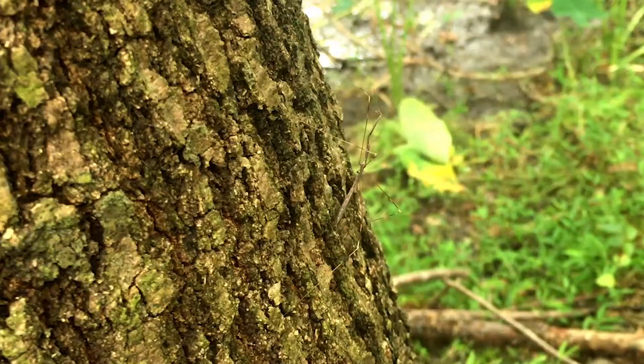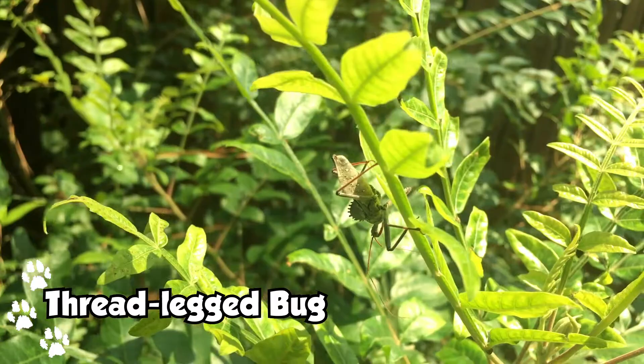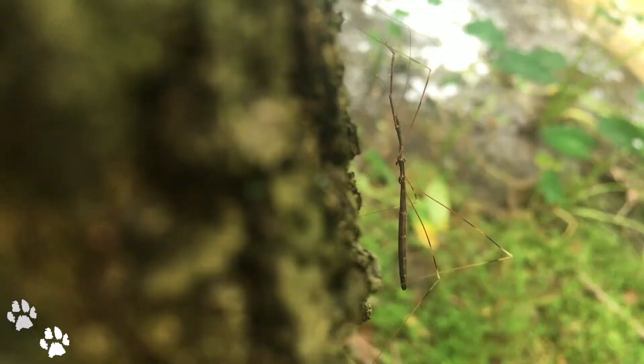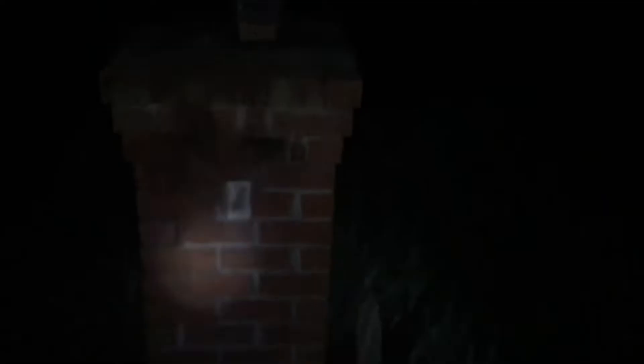So today we're after a bizarre creature known as the Threadlegged Bug. These guys are in the same family as assassin bugs, but look more closely to a walking stick or a praying mantis. Weirder still, these guys are nocturnal and are absolutely creepy looking.